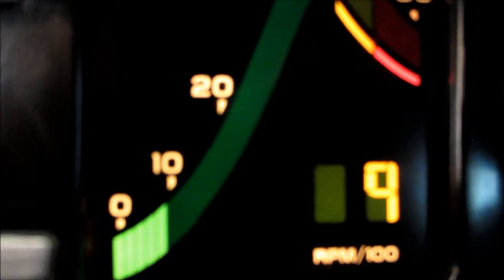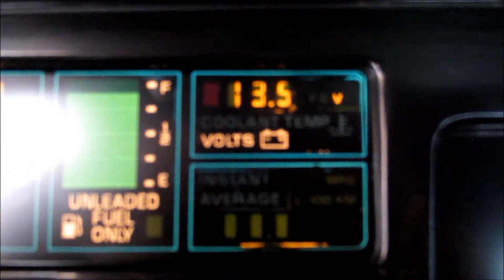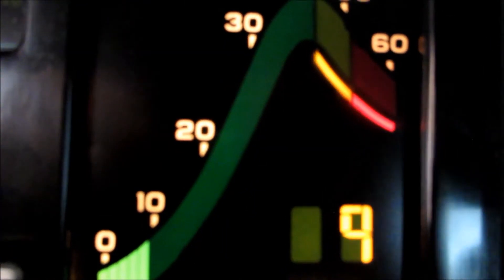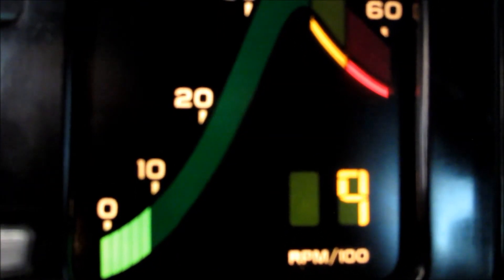Idling at 900 RPM, showing a charging of 13.5 volts. Coolant temperature is now up to 122. Just dropped down to 800 RPM on the idle — steady.